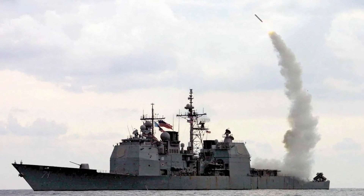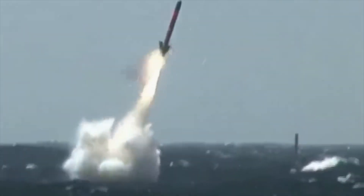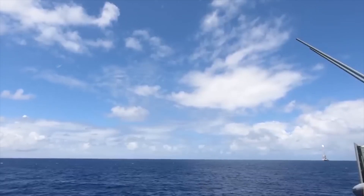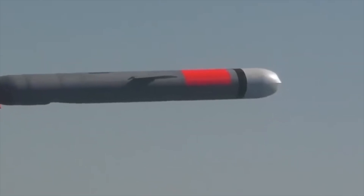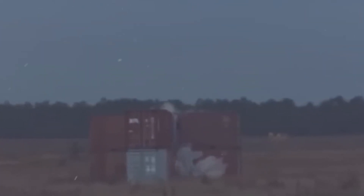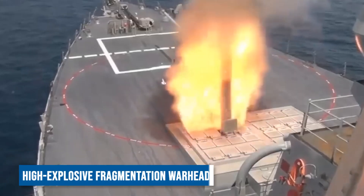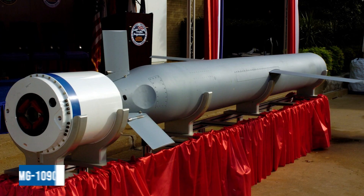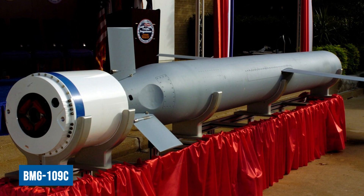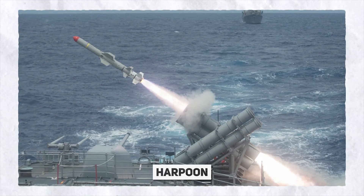While typically launched vertically from ships, it is also capable of horizontal deployment from torpedo tubes on attack submarines or external launchers affixed to a submarine's hull. Its radar-evading capabilities are attributed to its small cross-section and operation at low altitudes. While earlier variants were equipped with nuclear warheads, current models are fitted with a generic high-explosive fragmentation warhead.